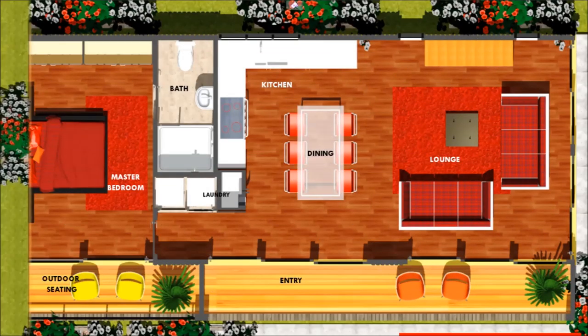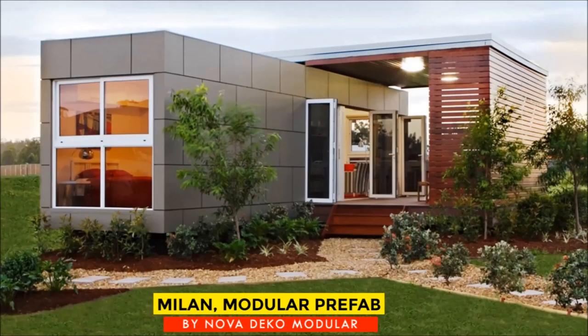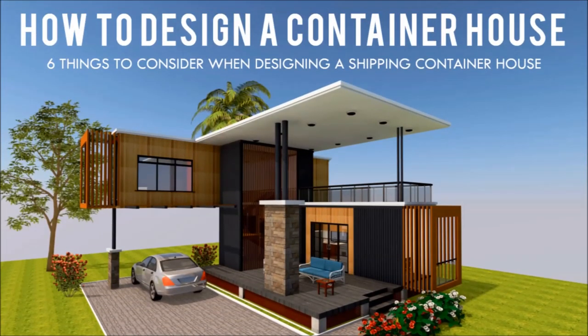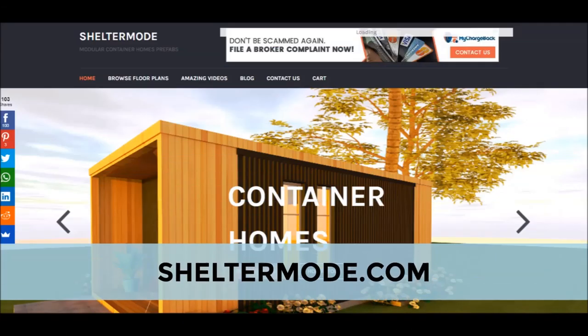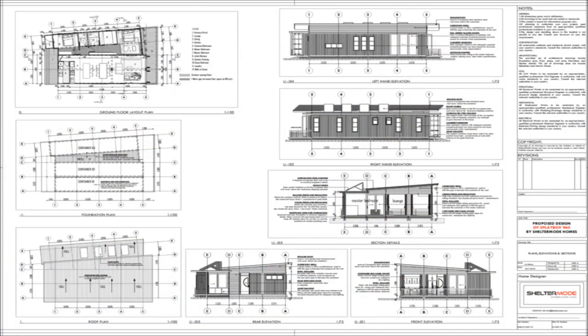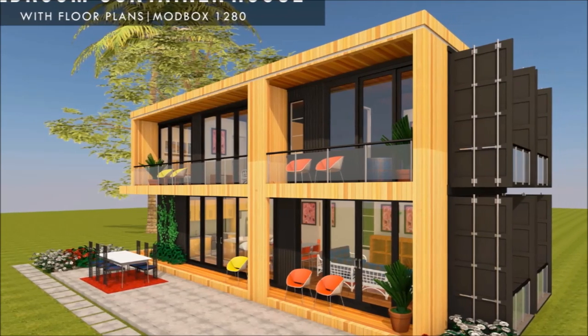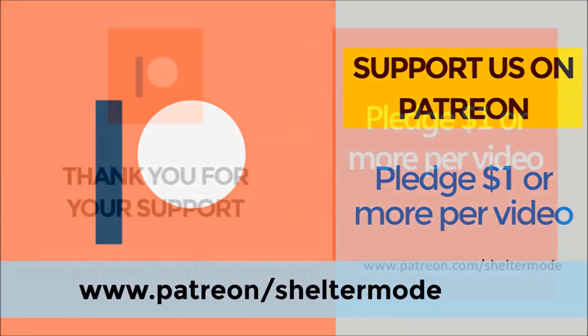If you are looking for modern floor plans for container homes, a weekly update on case studies for the most influential shipping container homes from around the world, plus detailed articles from our building guide for shipping container homes, feel free to subscribe to our YouTube channel. Check out our website sheltermode.com for lots of free resources, modern floor plans, and blueprints. If you like our videos and our valuable content on shipping container living, feel free to support our channel on Patreon through the link in the description below.